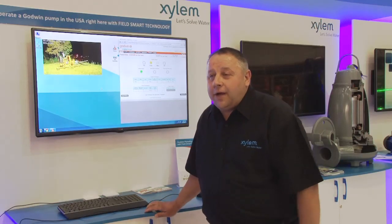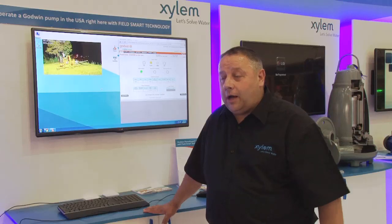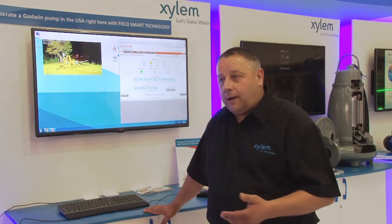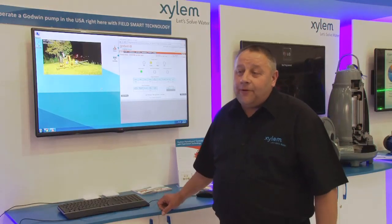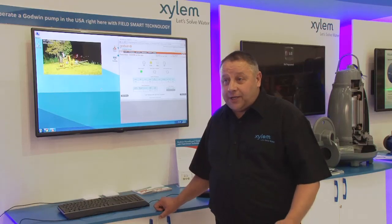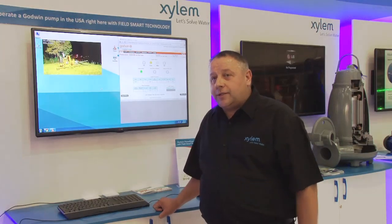You are based at Xylem Incorporated UK office — what is the purpose of your visit to South Africa? As you say, I'm based in the UK. The purpose of the visit to South Africa is to attend the Electro Mining Exhibition and to promote the Godwin product within the Xylem range and also to introduce Field Smart Technology — FST — to the South African market, and launch it within the South African market.